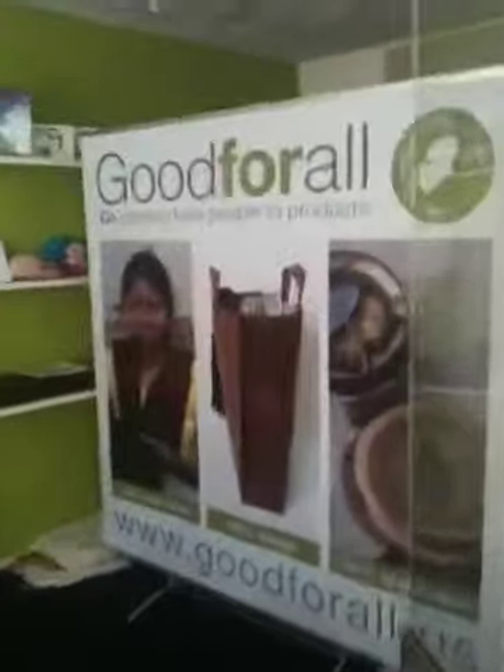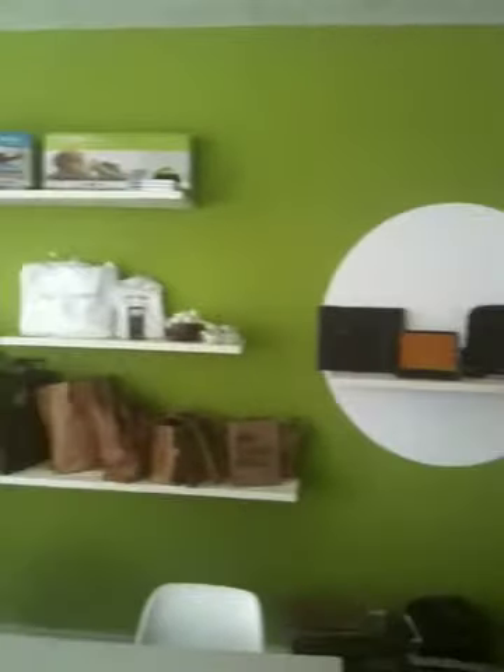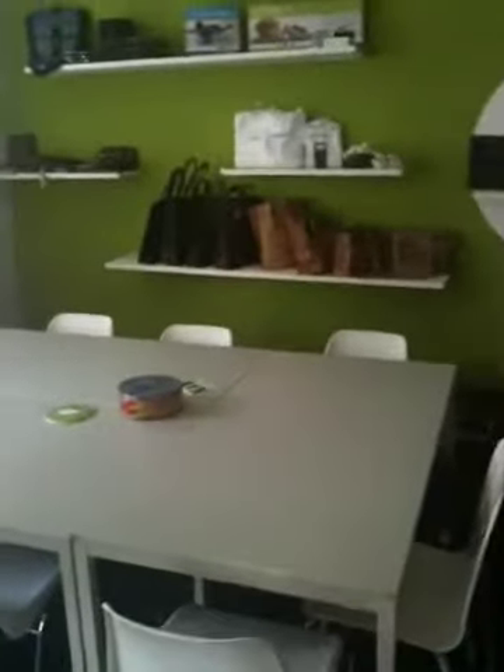I don't know if you can see anything of this. But then we have another room — that's our showroom. You can see the banner which we use on the trade shows. And here you see the wall where our things are exhibited. And this is the meeting room, where we have all the second hand tables and chairs.